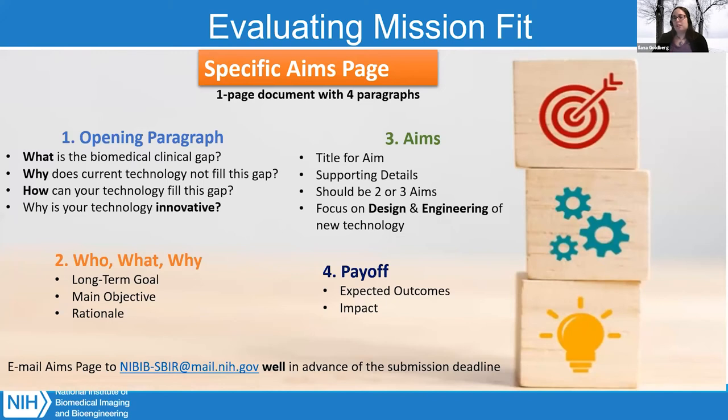Submitting a specific aims page really helps your chances of getting a grant because you've communicated with us ahead of time. We can help guide you toward our mission and what we're looking for. When you talk to program officers directly, we can answer questions and give tips on your application. It's really advantageous to submit a specific aims page and talk with a program officer well in advance — a month to a month and a half before the deadline.